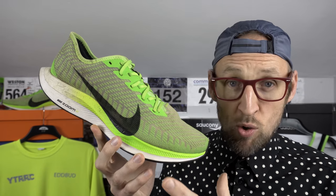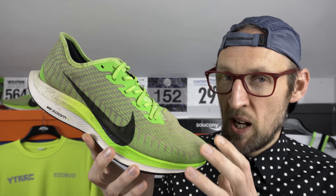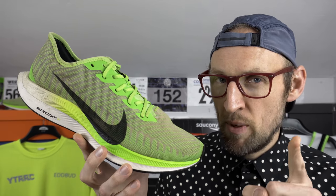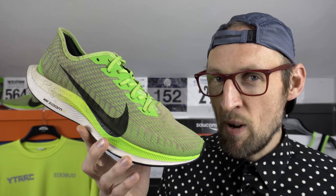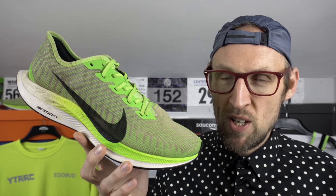A good compressive feel but still responsive. Lots of people are upset that the Turbo seems to be put out to pasture — it's been mothballed and replaced — and I don't think the Tempo Next% is the replacement shoe for this. I think there's something else special coming from Nike. You can still pick these up for a really good price well below retail. Due to the lower stack height and very durable outsole, the Turbo 2 has to make my 10k list.